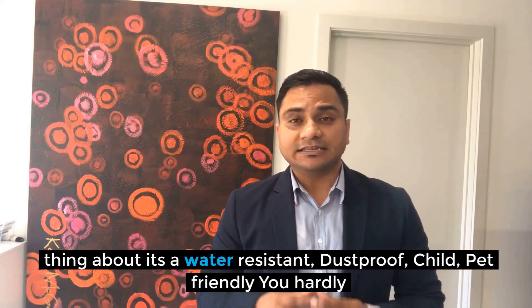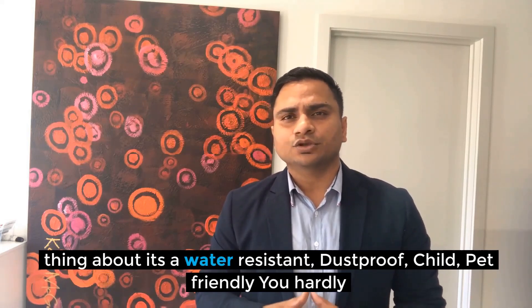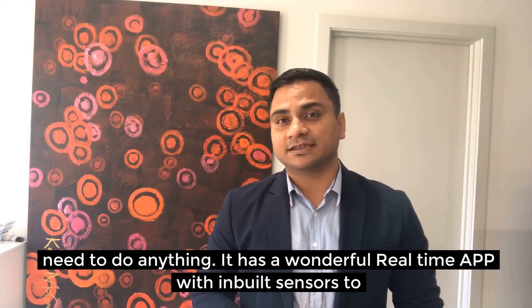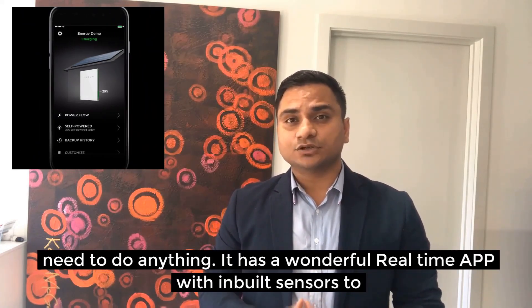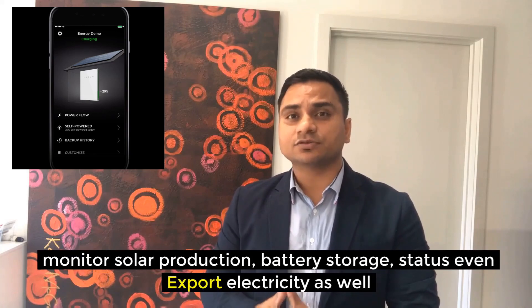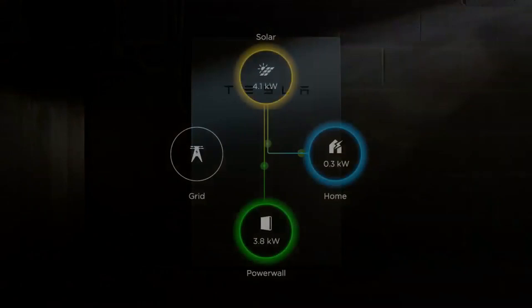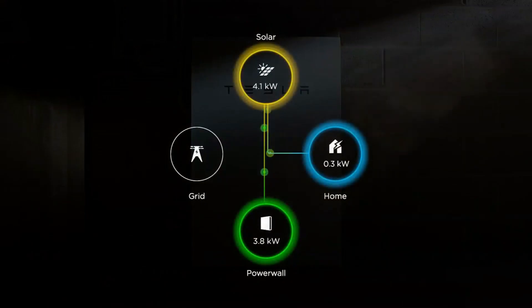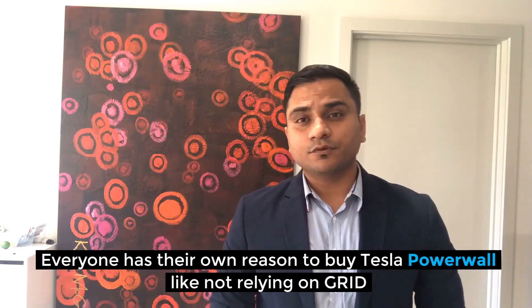Another good feature is that it's water resistant, dustproof, and child and pet friendly. It has a wonderful real-time app with an inbuilt sensor to monitor solar production, battery storage status, and even electricity export. You can view and manage your energy remotely through a highly user-friendly app.